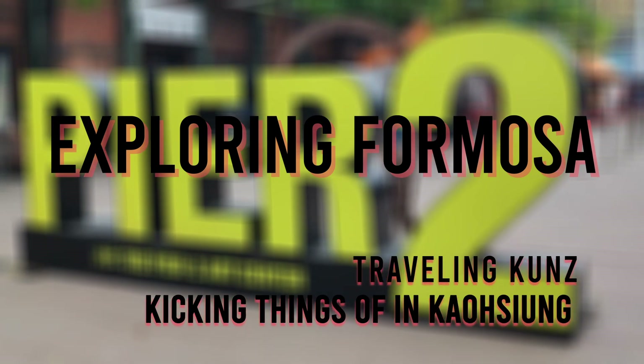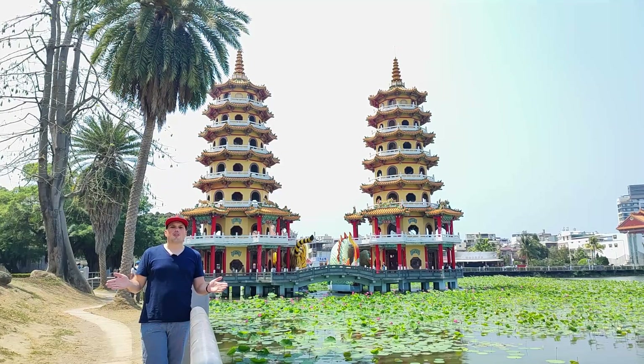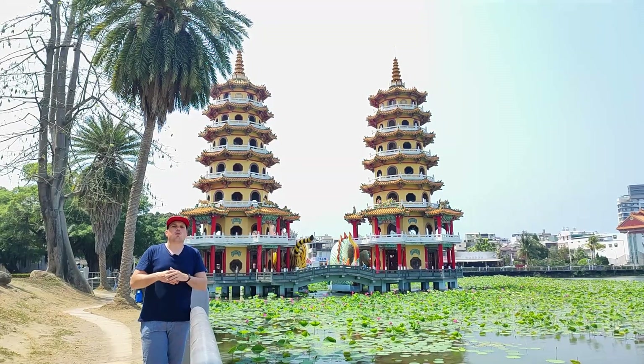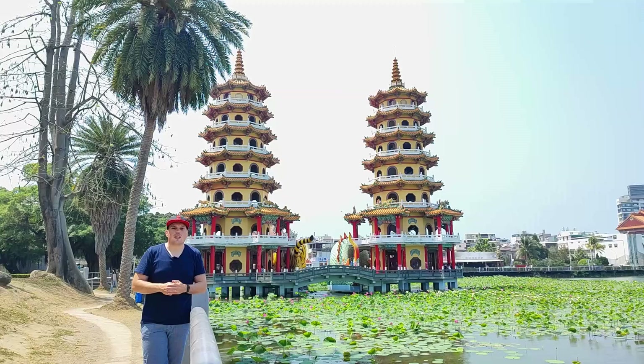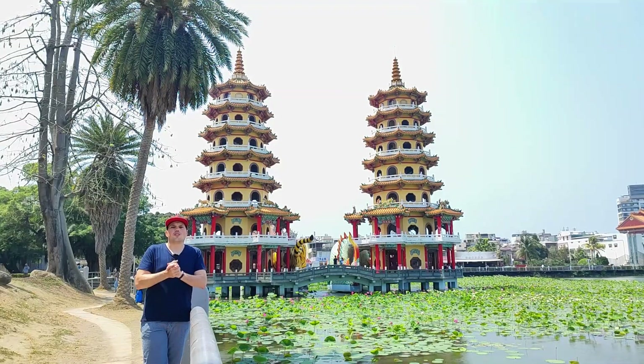Today we are exploring Formosa. Welcome back to the Traveling Kunz YouTube channel. You are watching the first episode of the Exploring Formosa video series. Today I'm in Kaohsiung and I want to give you a few impressions of the city.